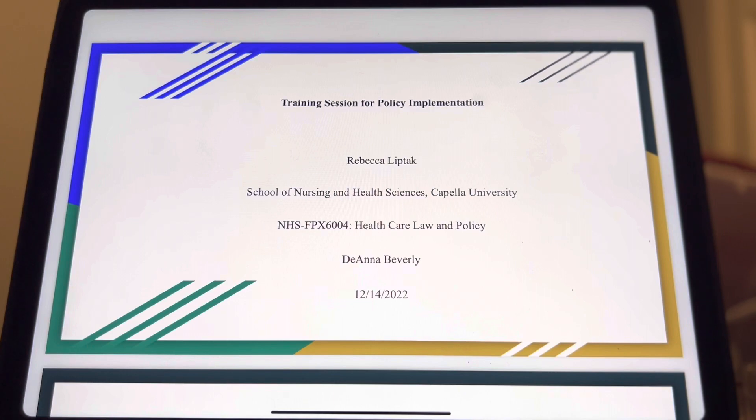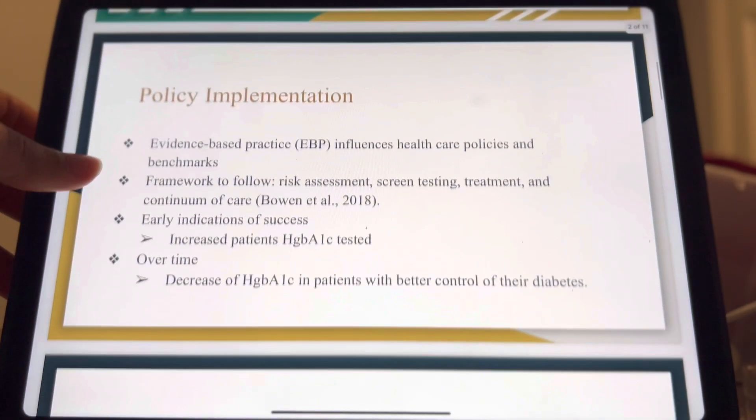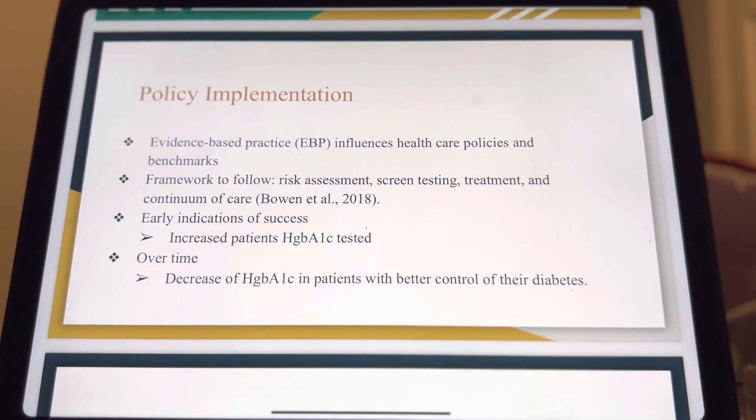Thank you for attending this meeting about implementing new policies for our diabetic population. As nurses, you know evidence-based practice influences healthcare policies and benchmarks. Implementing evidence-based practice strategies is effective because it reviews, analyzes, and translates the most recent scientific findings. The objective is to immediately integrate the current best studies, professional experience, and patient preference into clinical care so clinicians may provide safe patient-centered care.